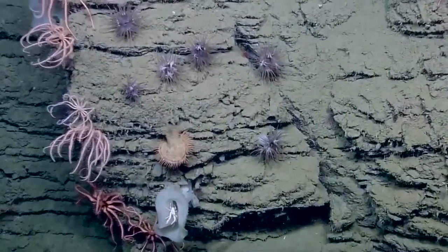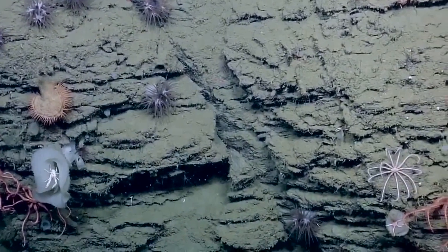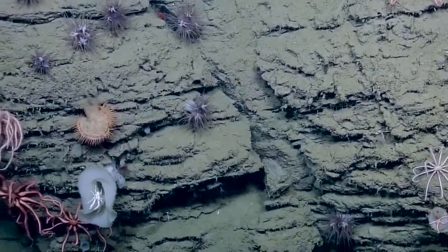So is all of this rock carbonate? Yeah, it certainly looks like it's got a thin veneer of sediment on it, but that's what we would expect in this area.